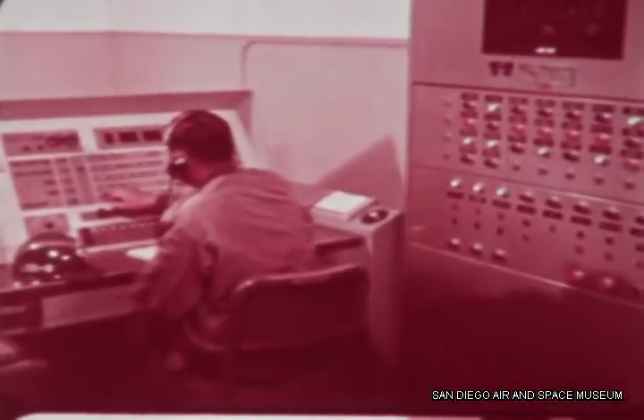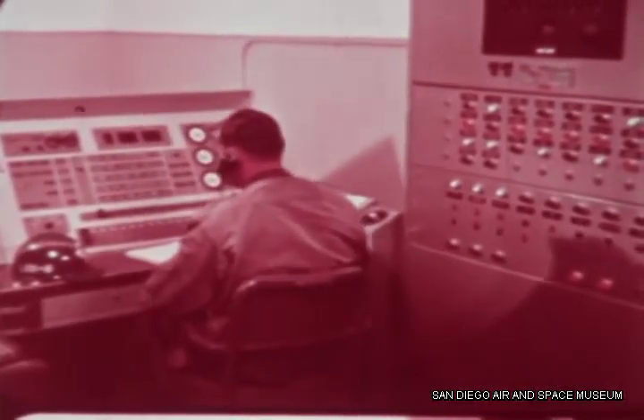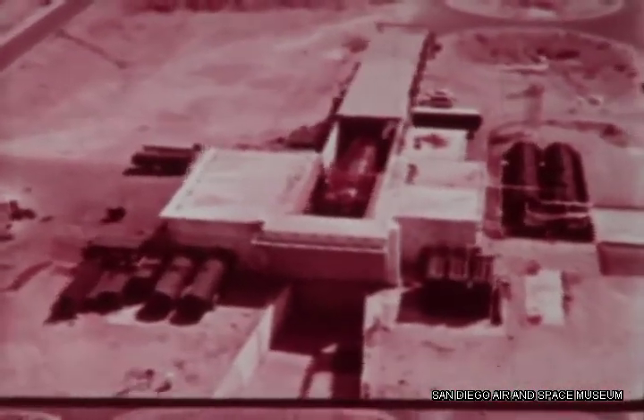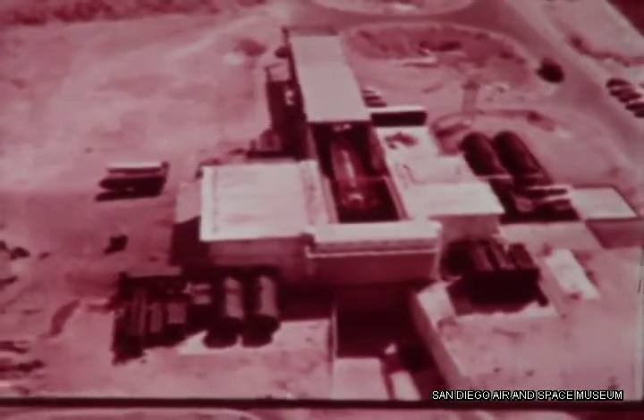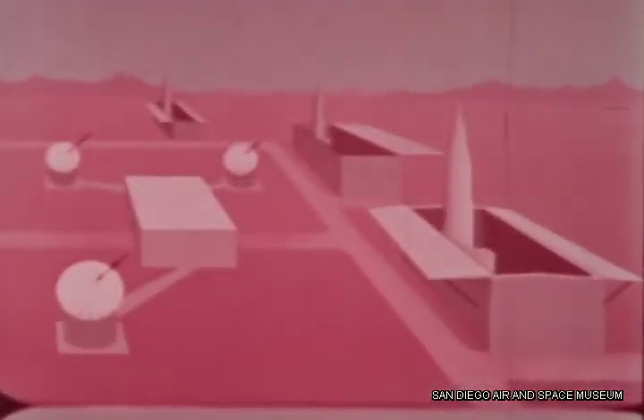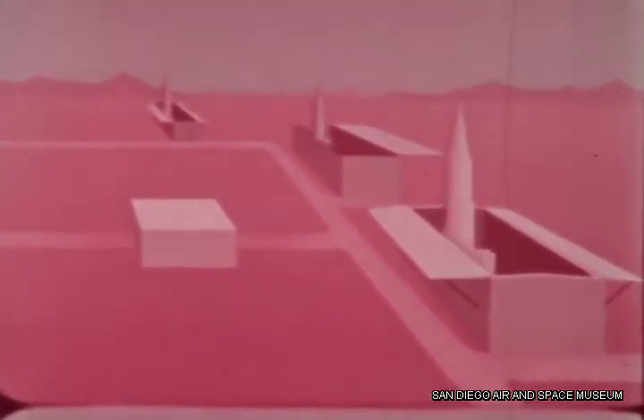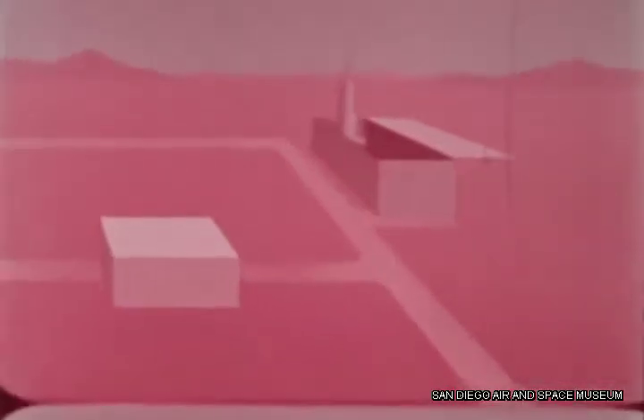Defense needs for the closest possible thing to instant sheltered launchers resulted in lightly protected complexes called soft sites. Relatively easy to build, they housed the missile in a horizontal position under a concrete roof. One command center and related guidance facilities direct radio-controlled missiles at several launchers. New self-guided Atlases eliminated the need for ground-based guidance stations, thus permitting launcher dispersion and hardening.